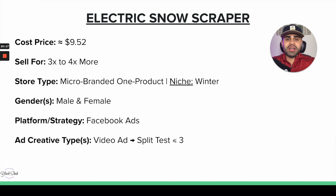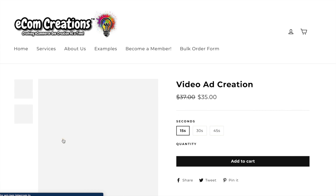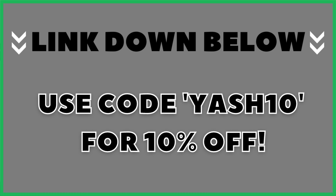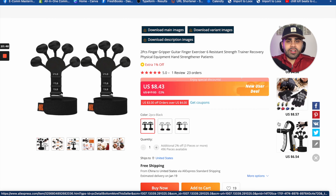For ad creatives, we need video ads that actually showcase the features and benefits of the snow scraper — how it really works. For high-converting video ads, I use a service called Ecom Creations. They are absolutely amazing at what they do. Feel free to use my code YASH10 or click the link in the description for every order from Ecom Creations.